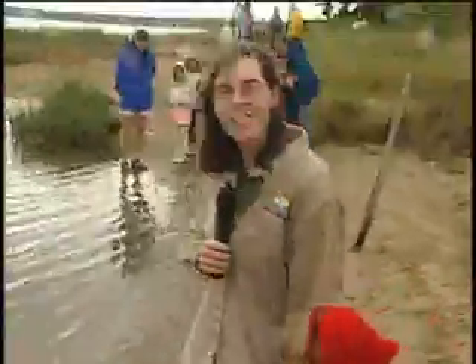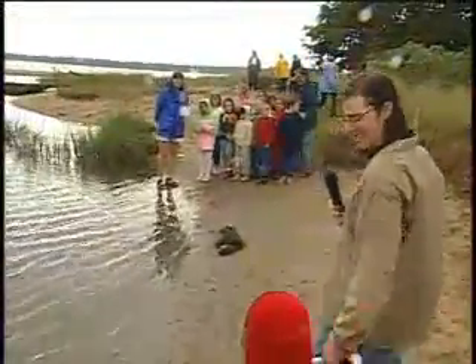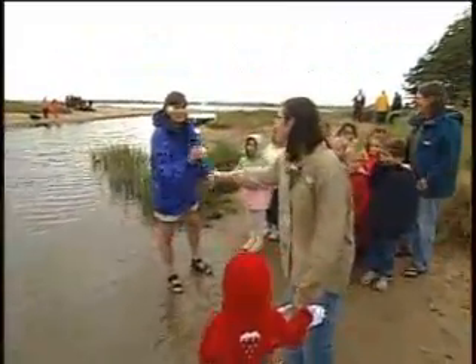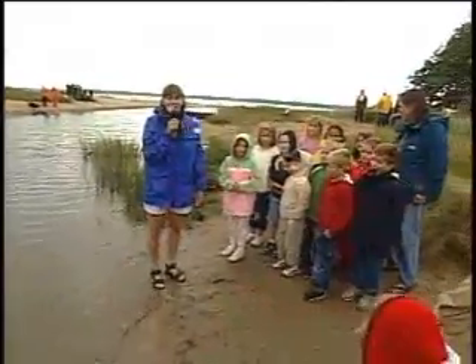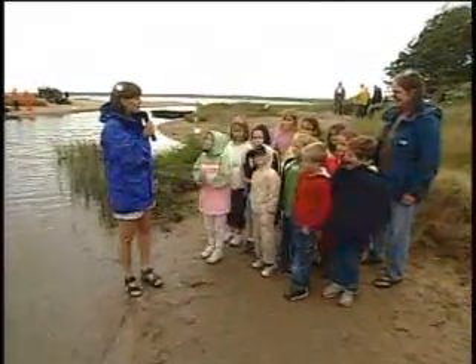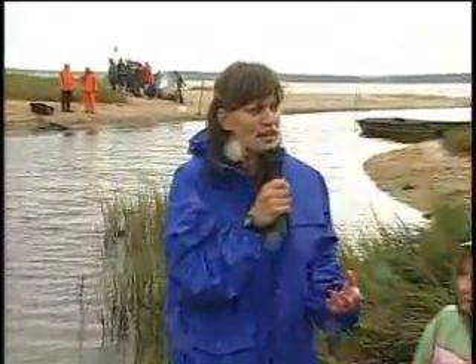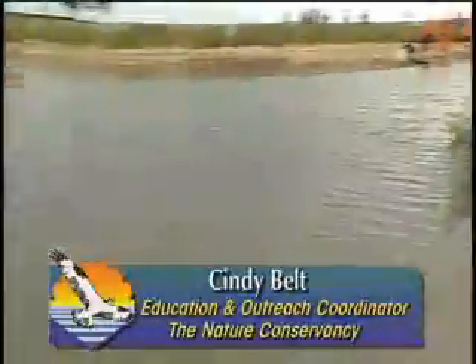Let's go see the second graders! Here we go — we have Cindy Belt from the Nature Conservancy. We are really excited to be here at Estuary Live to talk about plants. We're standing right beside Bass Creek and we're going to have a chance to learn all about algae and other things — and what the heck is that?